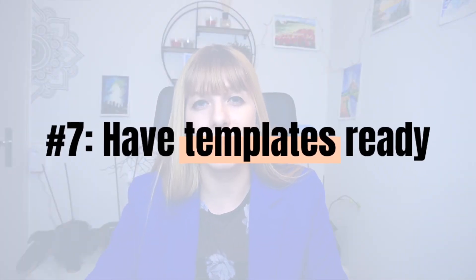Number seven: have templates ready. Templates are a huge time saver. Pay attention — if you're doing something more than once and you need a similar document, definitely have a template ready. The easiest way is to have one folder for each part of your business with those templates, or have one template in each subfolder where you create that kind of content. For example, I have templates for my discovery calls, my questionnaires, and my contracts. That way you can just copy and paste the document and adapt it to your new needs, and you'll be done much faster than recreating the whole document again.